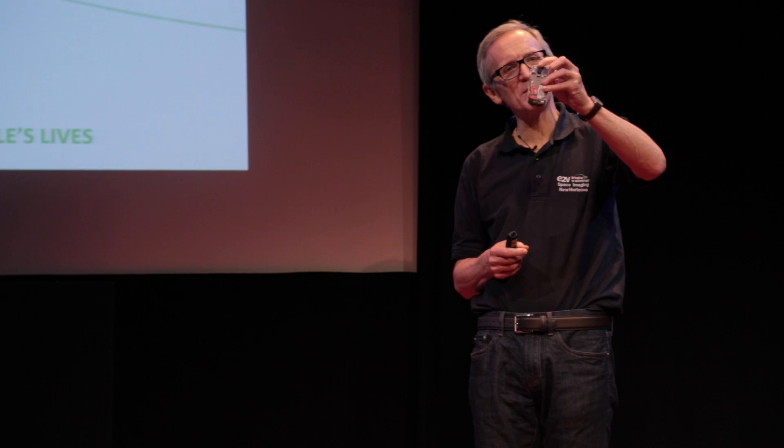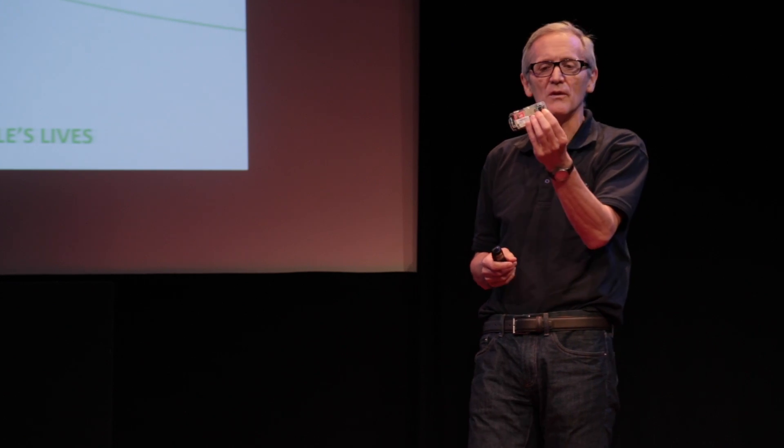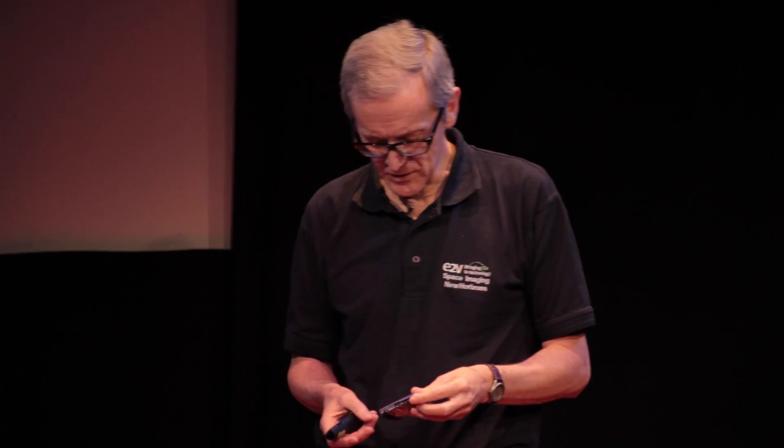What we make are image sensors that are essentially the same as what goes in your mobile phone. This is a mobile phone I've taken the back off, and the image sensor is this little tiny black thing just there. So you're all carrying around one with you in your pocket, I'm sure. That works in the same way as the sensors that we make — you shine light on it, the light is turned into electrons, you read them out, you get a signal.